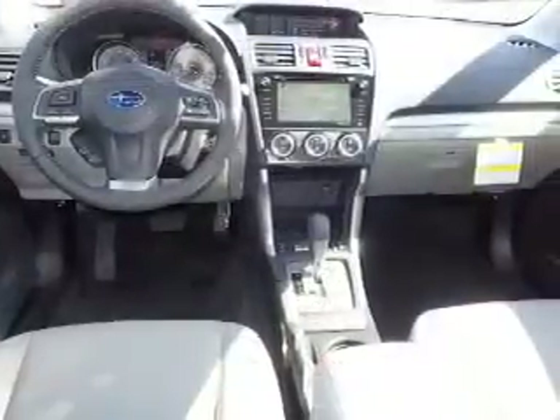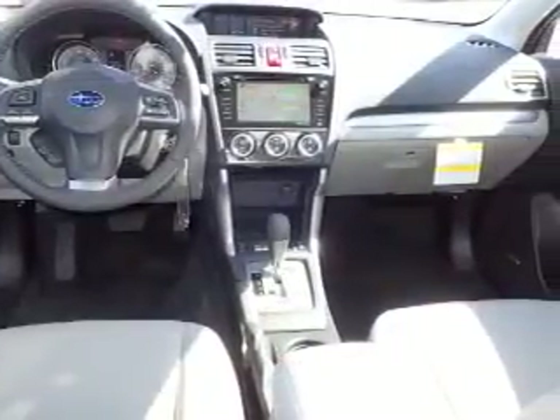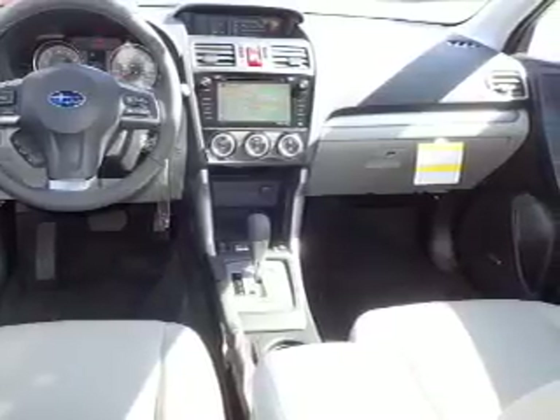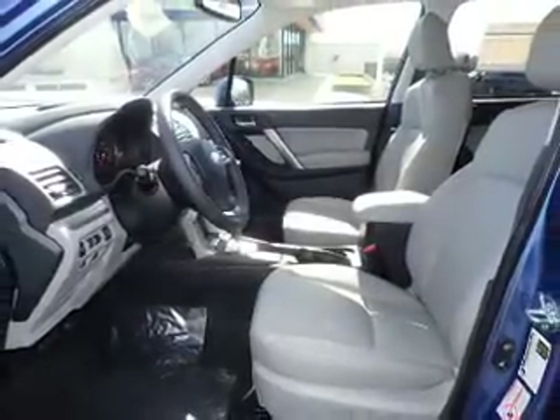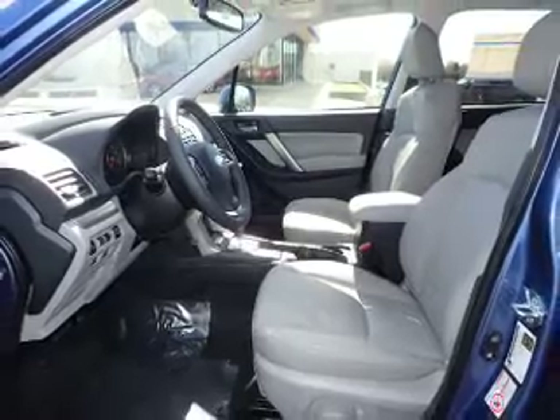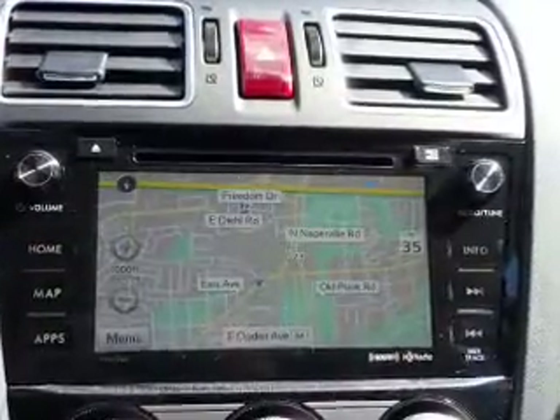Inside you'll find leather seats, heated seats, Bluetooth connectivity, digital radio, Sirius XM satellite radio, digital audio input, steering wheel controls, automatic climate control, curtain head airbags, driver airbag — great quality at a great price.